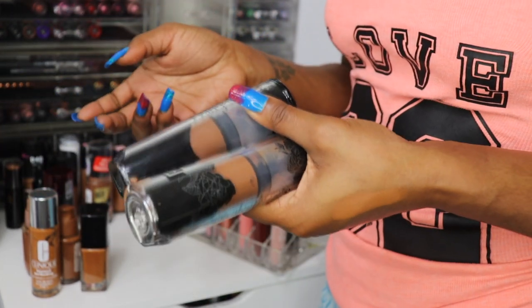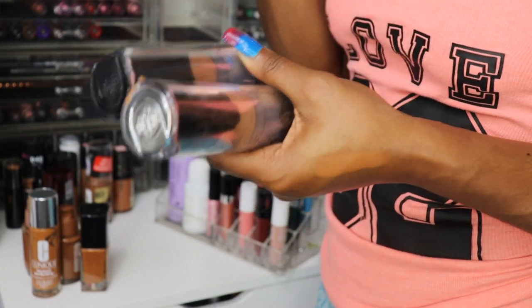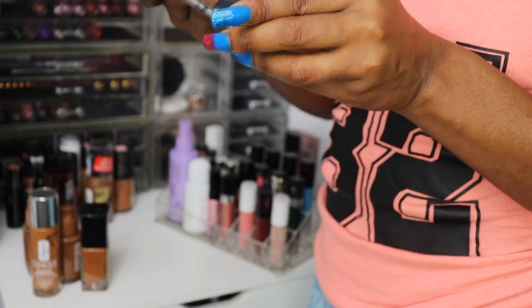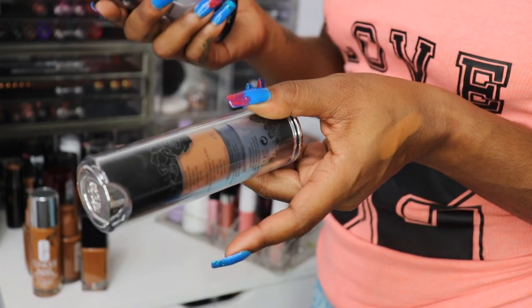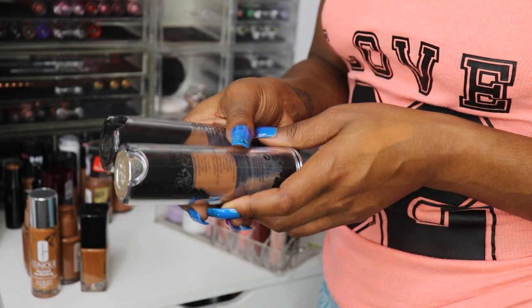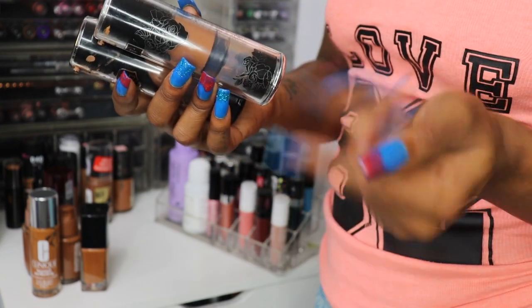My Kat Von D's — I've been holding on to these for years and still haven't finished them. By now they're well over expired. They say 12-month life and I've had these since the beginning of my YouTube, which was almost six years ago.